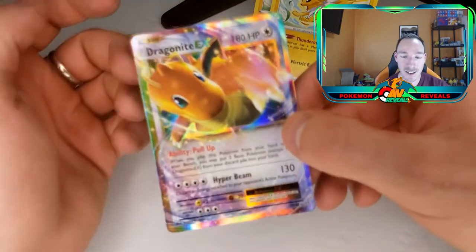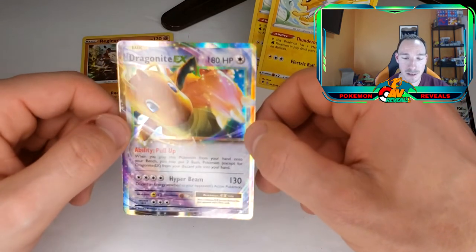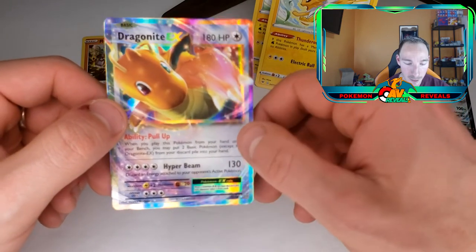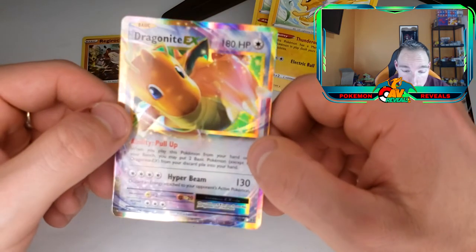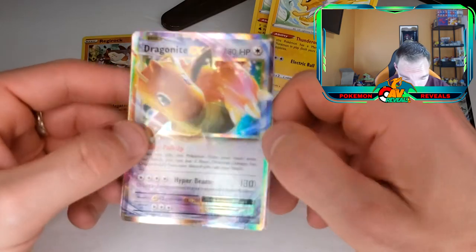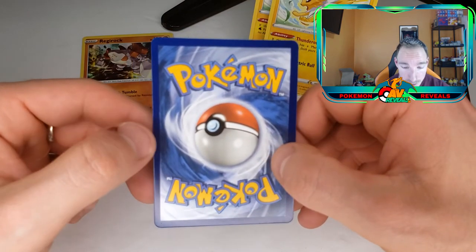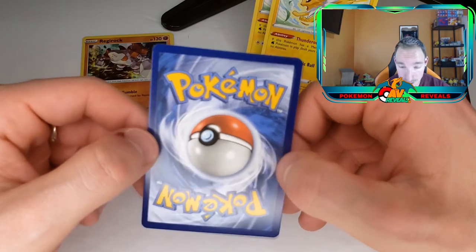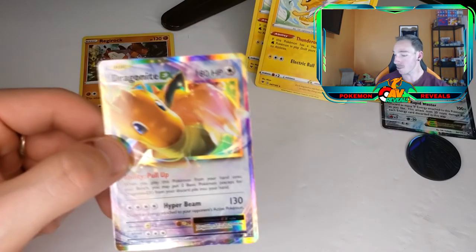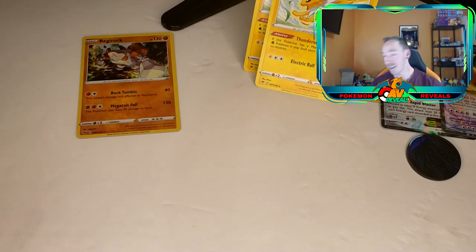And we got a Dragonite EX, guys! This is awesome. You can get this card in the Kanto Power Box, but I believe that one has a promo stamp in the corner whereas this one doesn't. It's actually slightly cut off on the right side — slightly bent — but still a pretty good card. I'm stoked for that one. That's awesome. I'm going to sleeve him up. So we got two EX cards today.